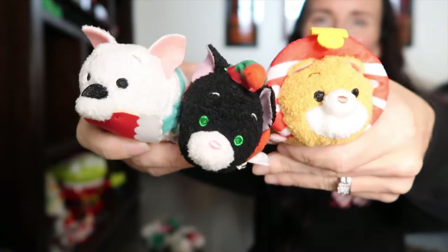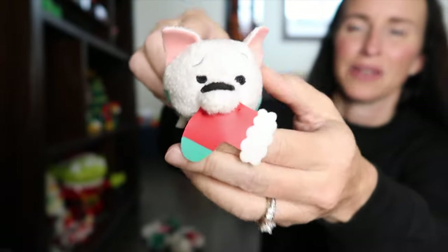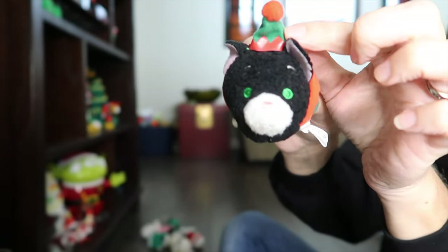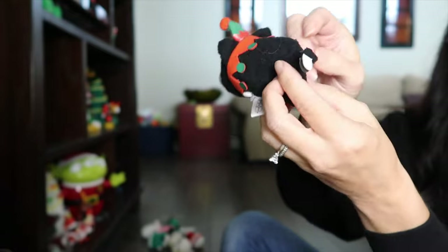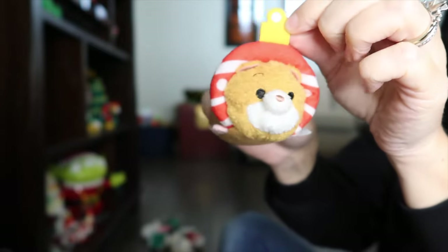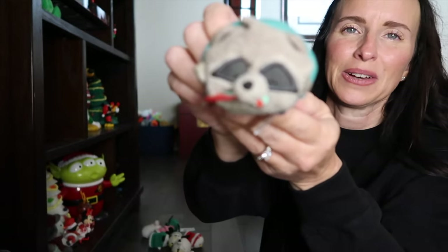The next set we have is from Bolt. We've got Bolt here and he is holding a little stocking in his mouth — you can see the little lightning bolt and scarf on the side. We've got Mittens and she's got a little elf hat on, an elf collar, and a little tail. Then it wouldn't be complete without Rhino — he's got a little ornament around his head with his little feet. I think he's a hamster from the show.